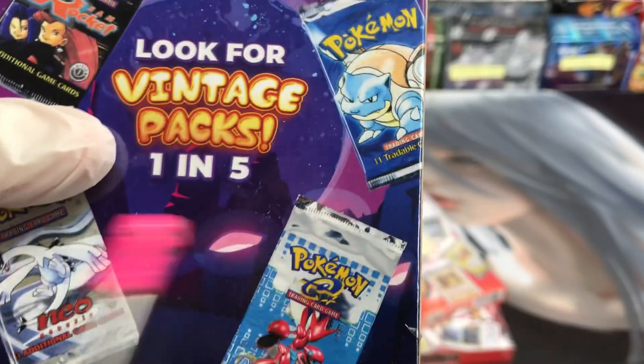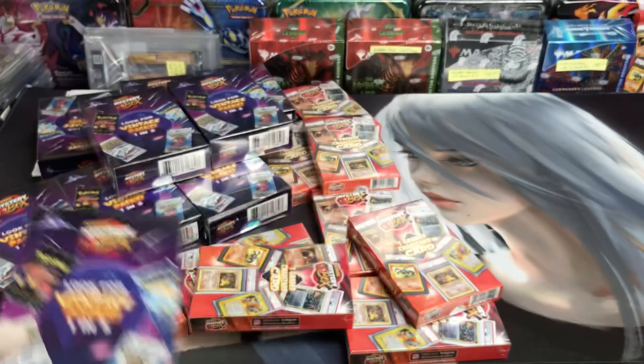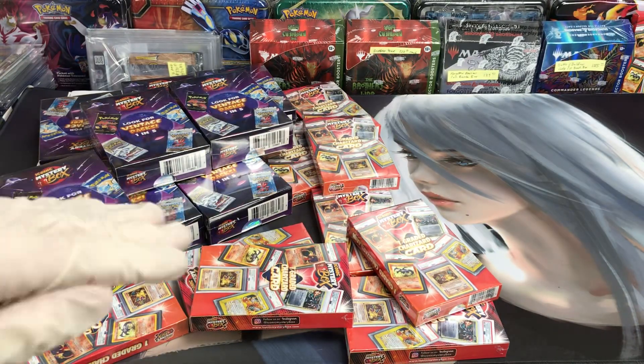They're sealed on the top and the bottom and shrink-wrapped in plastic. I bought a bunch of those and I haven't sold any because I just got them in — these were sold out.